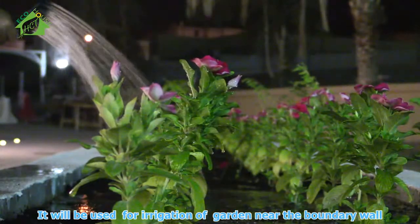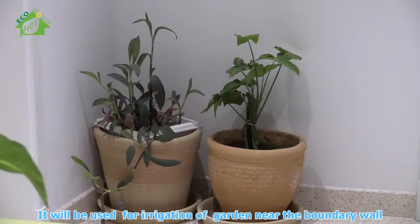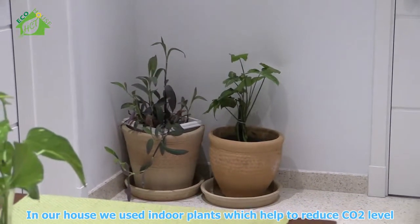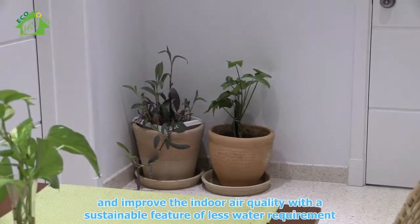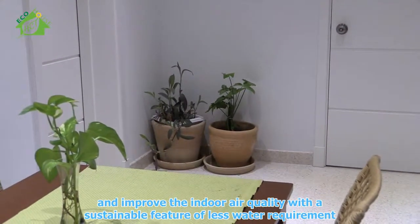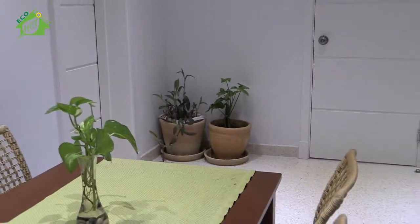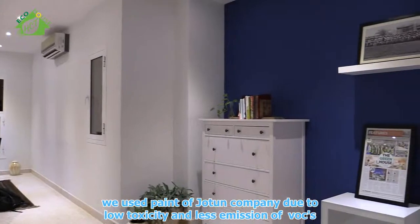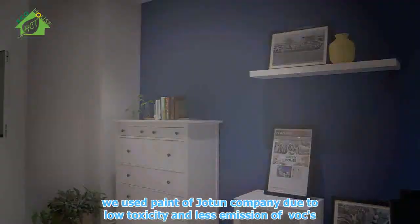The treated water will be used for irrigation of a garden near the boundary wall. We used indoor plants which help to reduce CO2 levels and improve indoor air quality, with the sustainable feature of low water requirements. We used paint from a jute-based company due to low toxicity and less emission of VOCs.